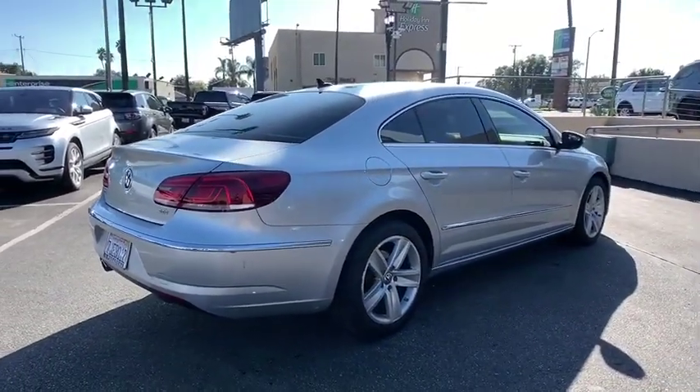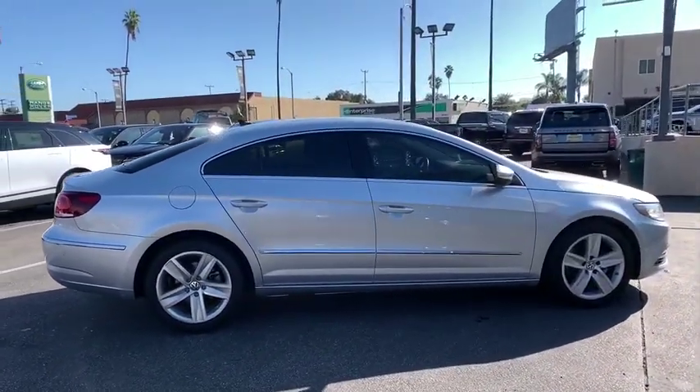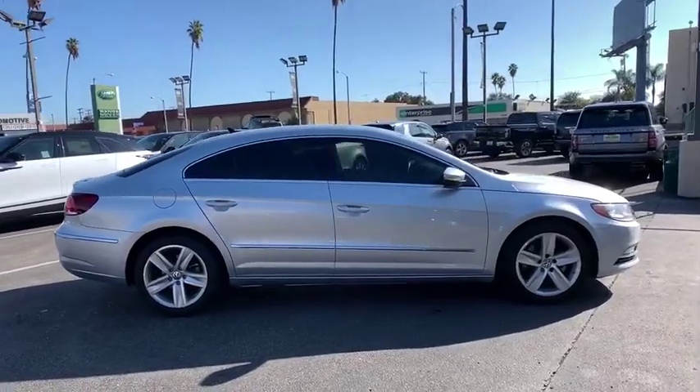Stability control, leather-wrapped steering wheel, adjustable steering wheel, power steering, floor mats, cruise control, auto-dimming rear-view mirror, four-wheel disc brakes.